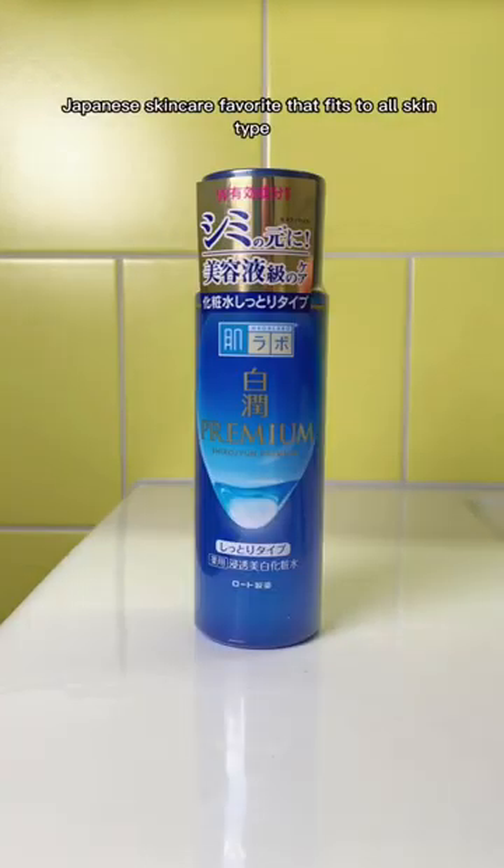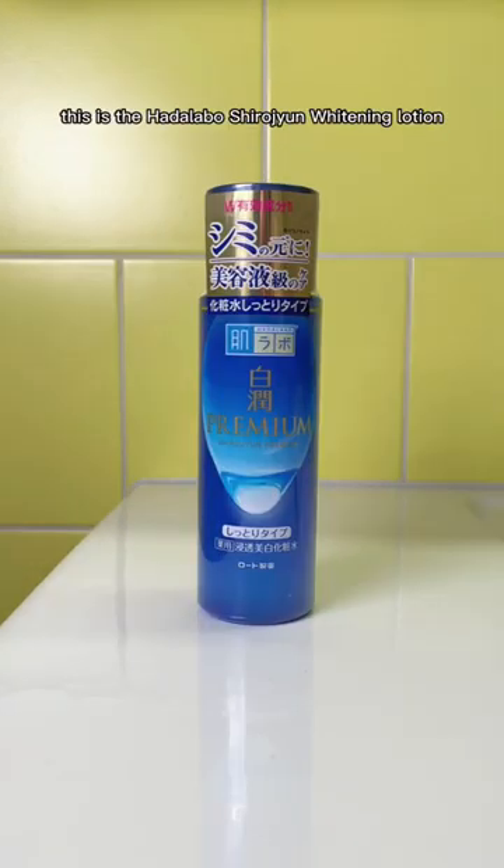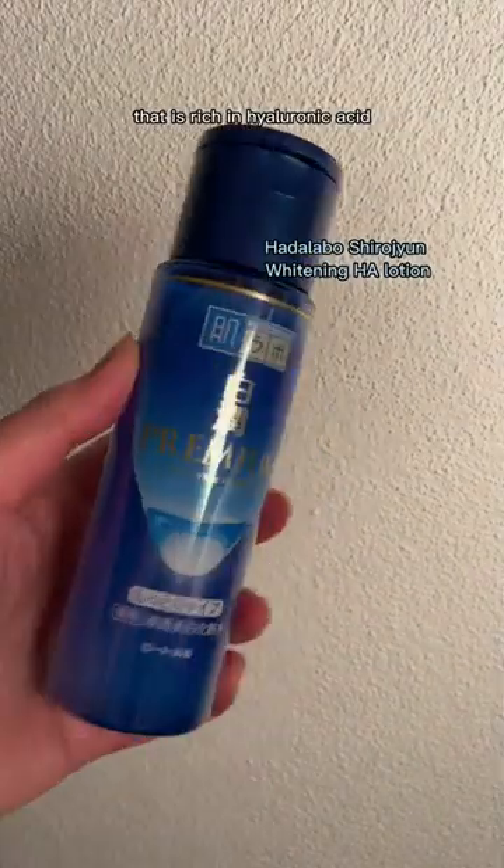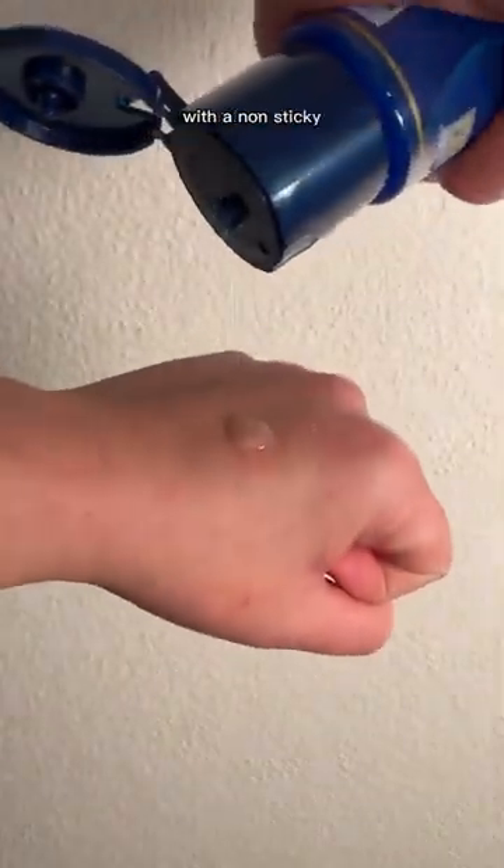Japanese skincare favorite that fits all skin types. This is the Hada Labo Shirojyun Watering Lotion, rich in hyaluronic acid and containing vitamin C and E, with a non-sticky consistency that absorbs quickly into the skin, giving you that glassy skin look.